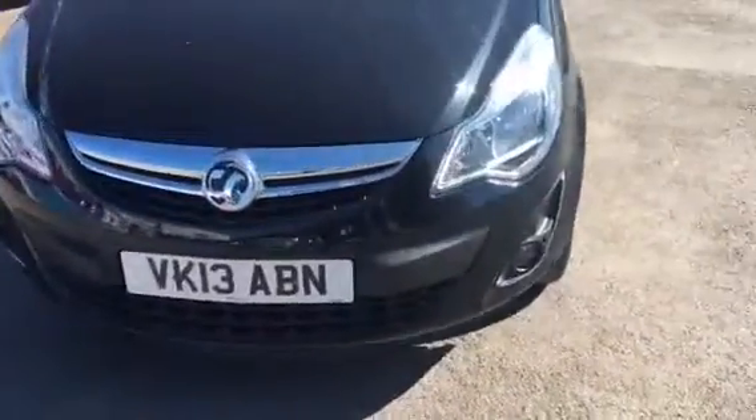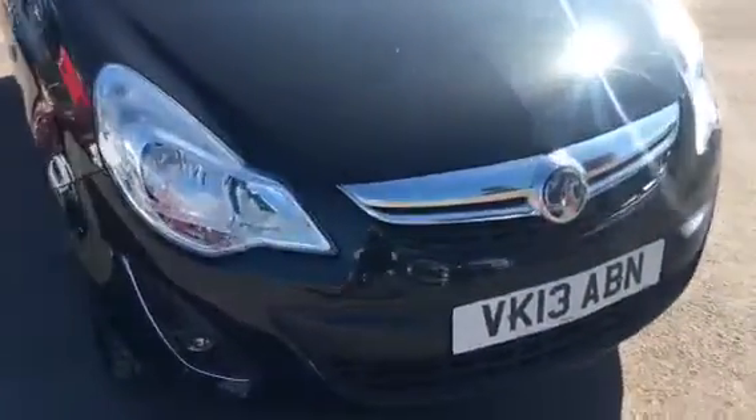As we show you around the car, we have daytime running lights, front fog lights, chrome grille bar and alloy wheels.